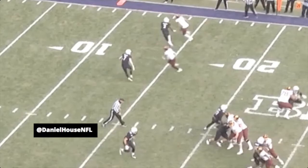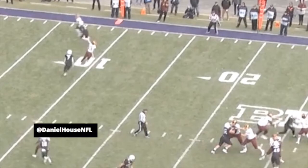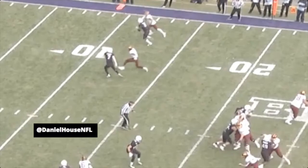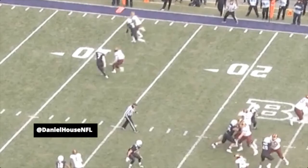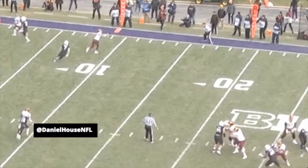You pull this type of clip as an example to show execution: break foot, drive foot, line foot — make the play. Rashad Bateman is just a detail-oriented player with incredible athleticism, and the speed cut is just one example of his execution.